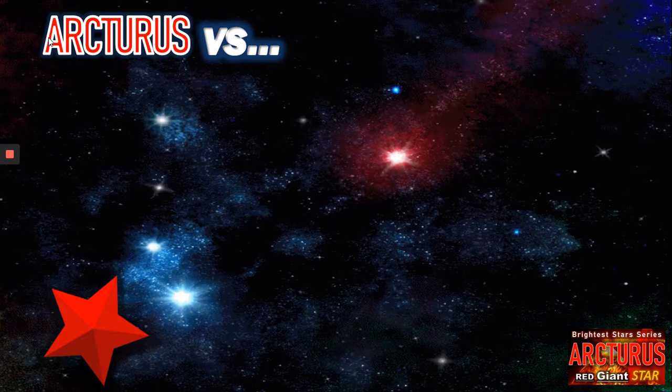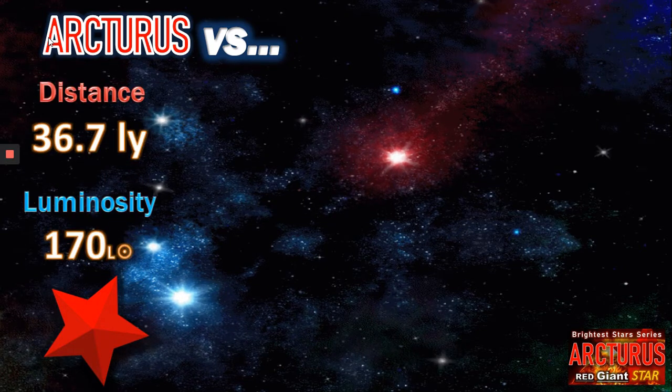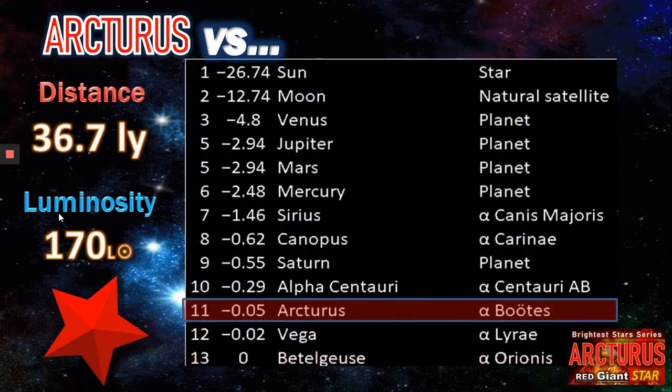Let's compare Arcturus to other stars. Arcturus is 36.7 light years away, so it's in our relative local cluster of stars. Its luminosity is interesting — 170 times that of the Sun — remembering that the Sun and Arcturus' mass are very similar, so it's a much brighter star with the same amount of mass. In our skies, Arcturus is the fourth brightest star after Sirius, Canopus, and Alpha Centauri — obviously not including the Sun.